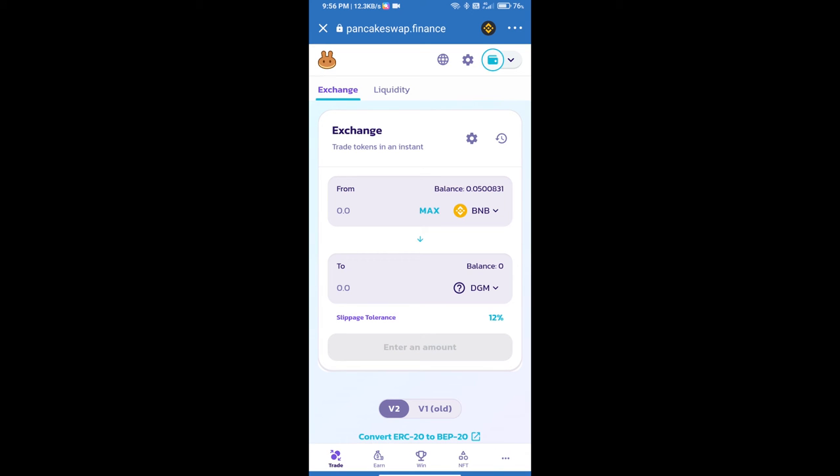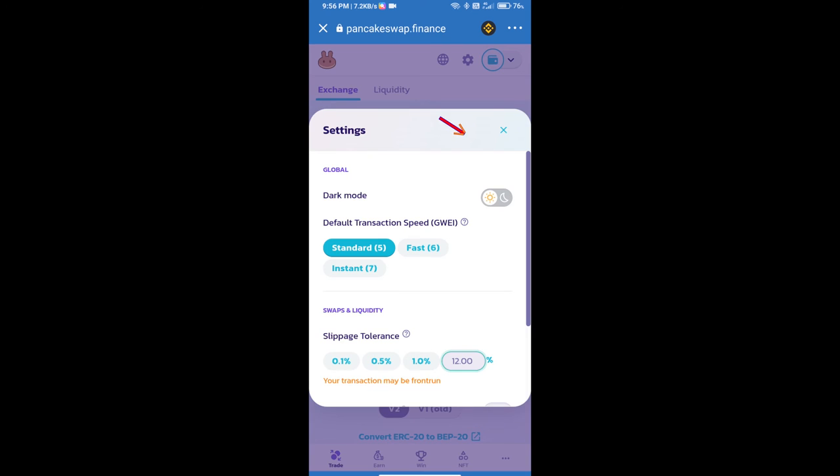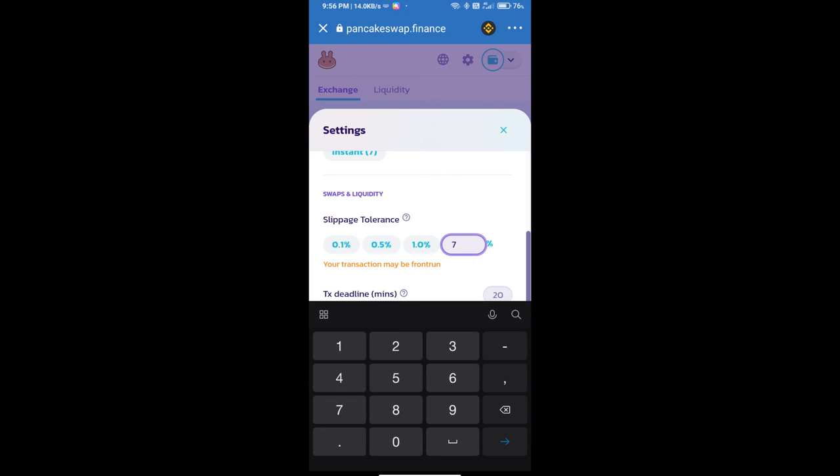After that, we will set the slippage for effective purchasing. Click on the settings icon and set seven percent slippage, then click the confirm icon.